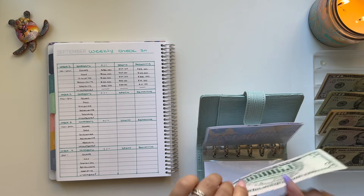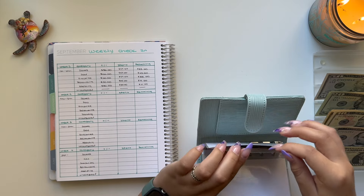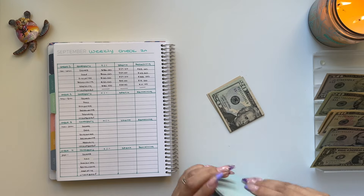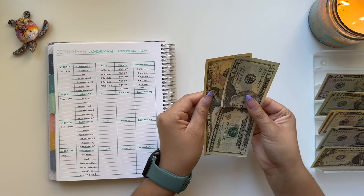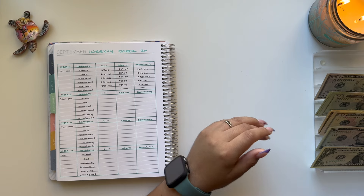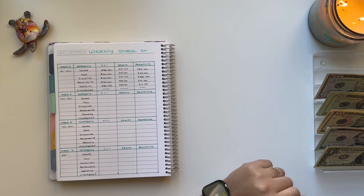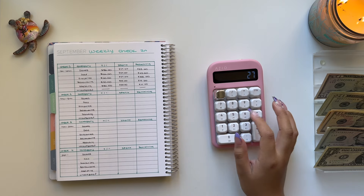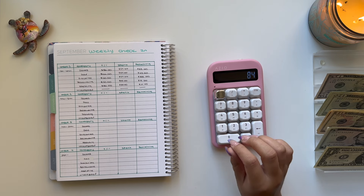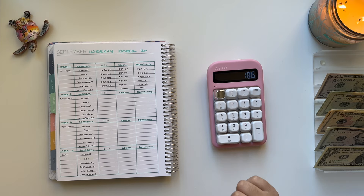That is it for my wallet. Let me bring out my calculator to calculate how much I unstuffed total: $27 for dates, $57 for gas, $27 for groceries, $45 for restaurants, and $30 for spending — that is $186 that I did spend this week.